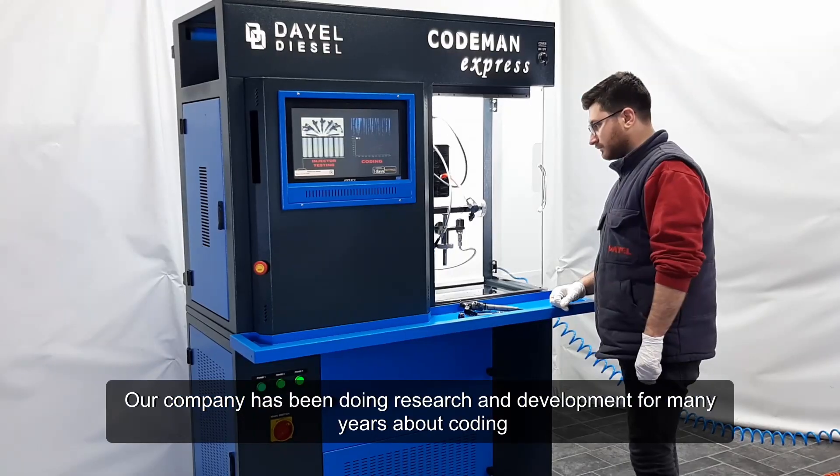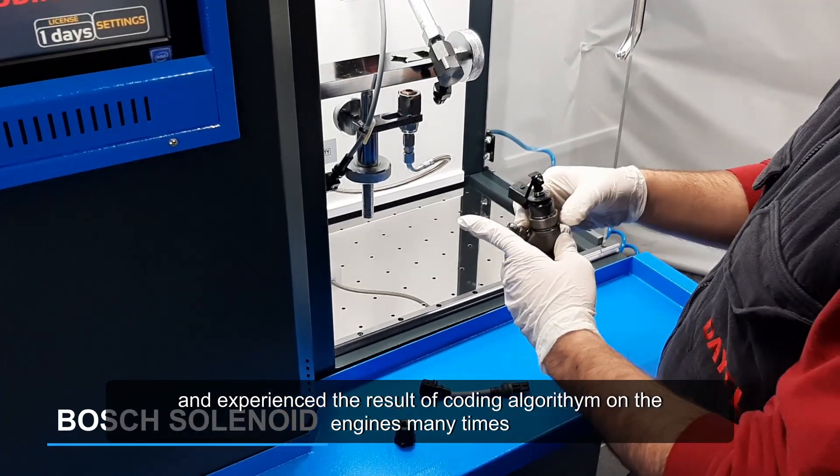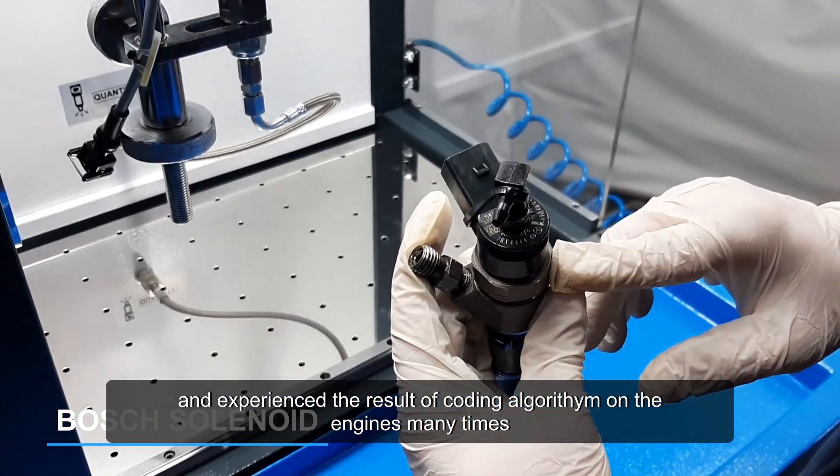Our company has been doing research and development for many years about coding and has experienced the results of the coding algorithm on the engines many times.